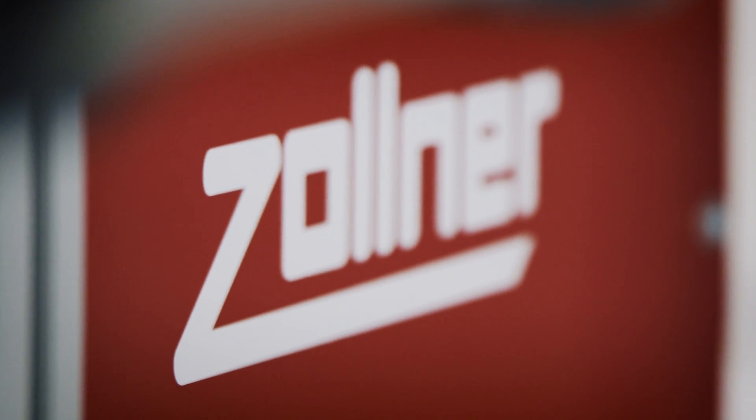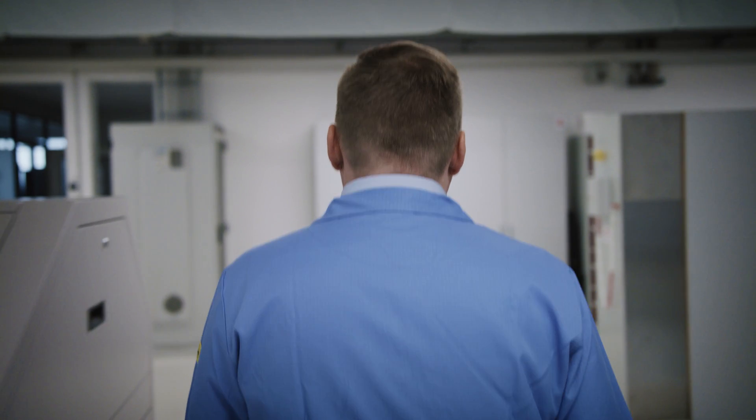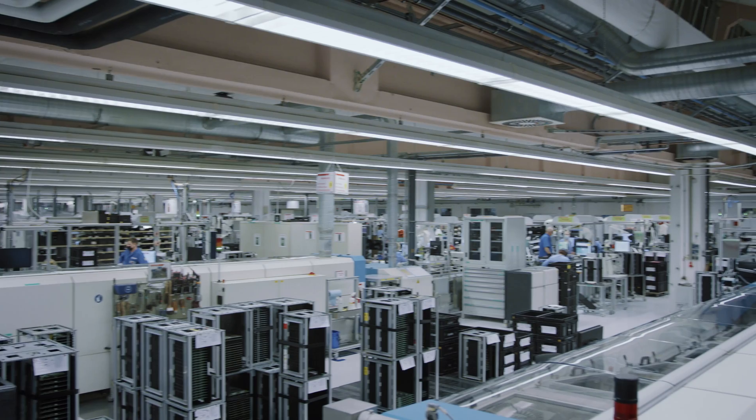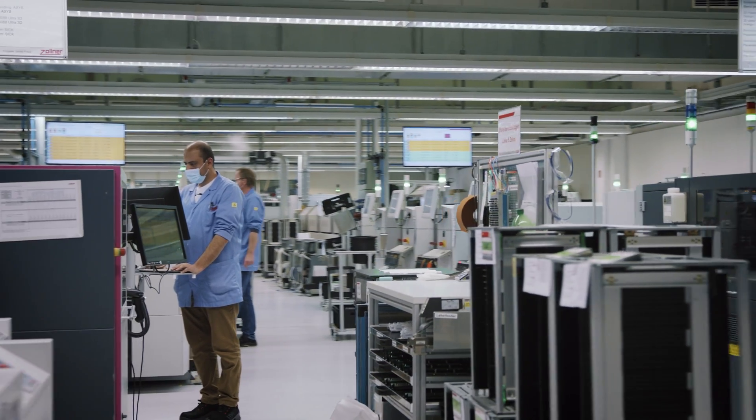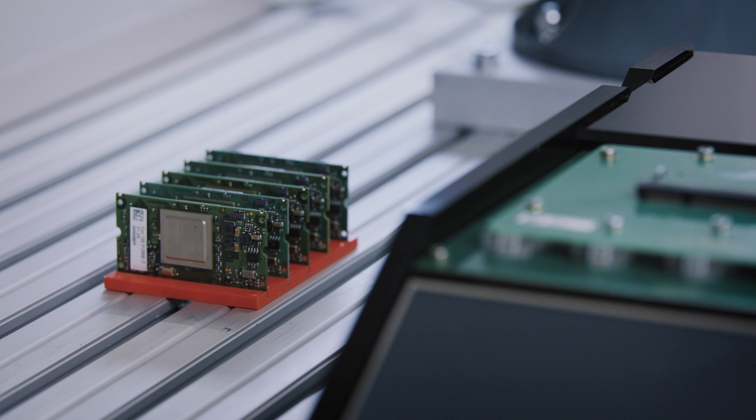Solner Electronic is a family business founded in 1965 by Mr. Manfred Solner Sr. With 20 locations worldwide and 11,500 employees, we manufacture a wide variety of products ranging from individual components to full modules to complete mechatronic systems for our customers.